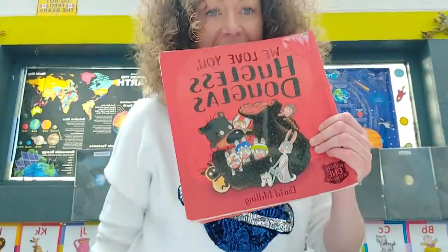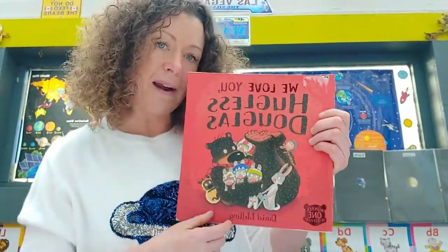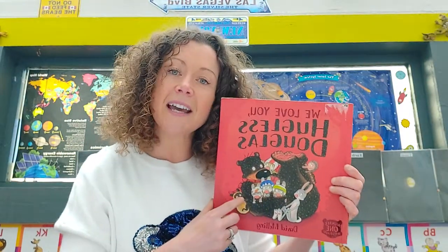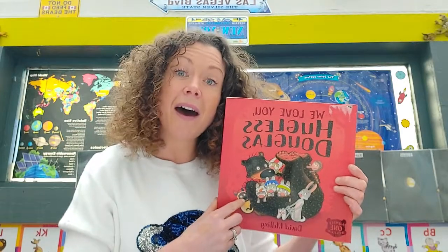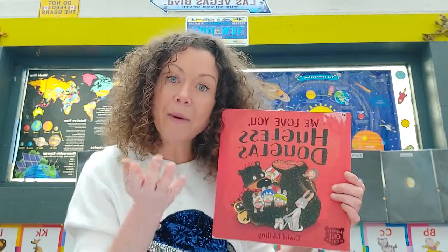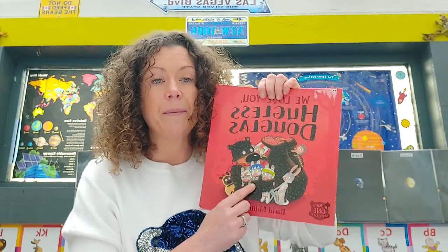I chose this story today because it's one of my favourites. Huggles Douglas is a big brown bear. Big brown bears right now are hibernating — they're sound asleep. Can anyone remember our hibernation song? Hibernation time, time to go to sleep now. Hibernation time to go to sleep in the winter. Where's the bear? Sleeping in his logger lair!